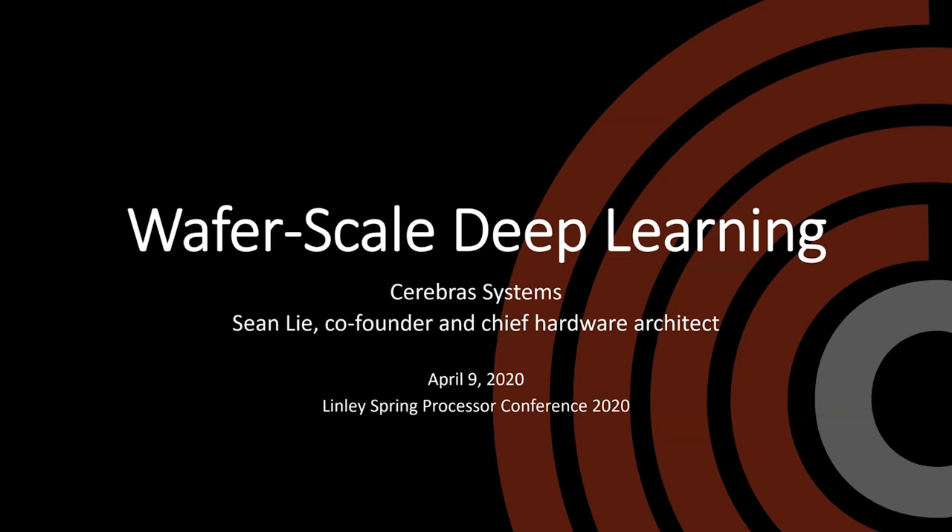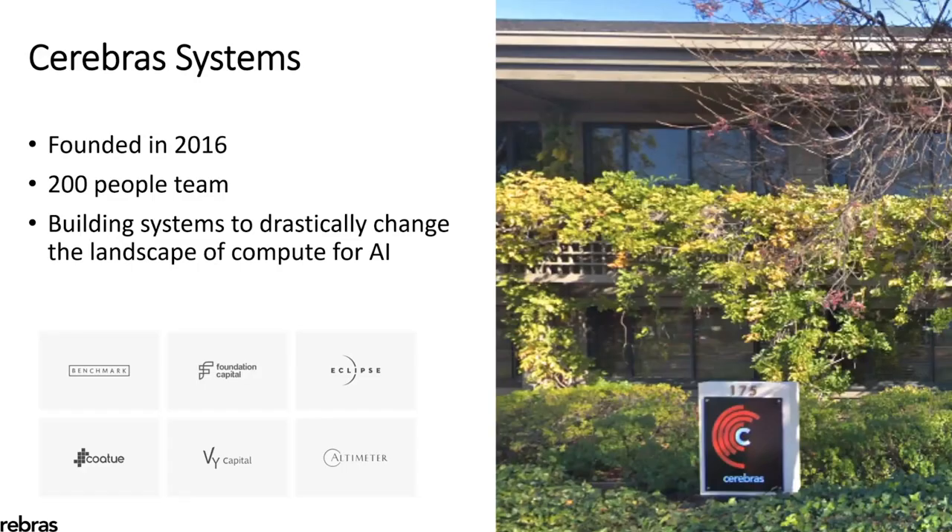Hi everyone, I'm Sean. As Lindsay mentioned, I'm the co-founder and chief hardware architect at Cerebras Systems. When we started Cerebras in 2016, we had a vision and a mission to really drastically change the landscape of compute for AI. We wanted radical improvements, and that required radically new technology. To solve the problem of deep learning compute, at Cerebras Systems, we have built the largest chip in the world.